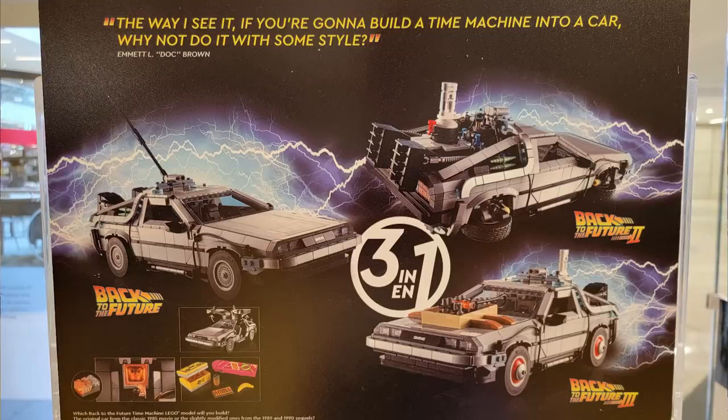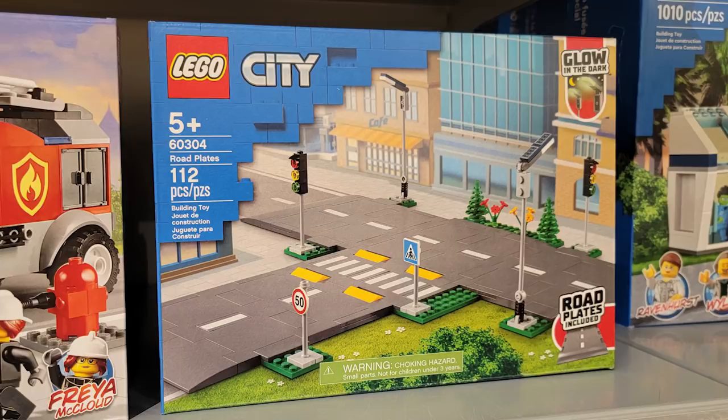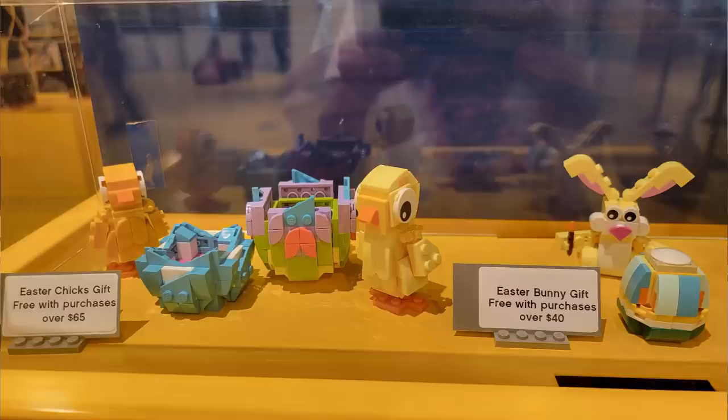They didn't actually have any DeLoreans in stock, but the back side of the display had a really cool thing. Also I saw some LEGO City roads in stock — I haven't seen those in the LEGO store for quite some time. Not much had changed on the PAD wall, so not really anything worth mentioning there. I saw that some people were actually finding one-by-two trans-blue tiles on their PAD walls, but nothing here at this LEGO store.